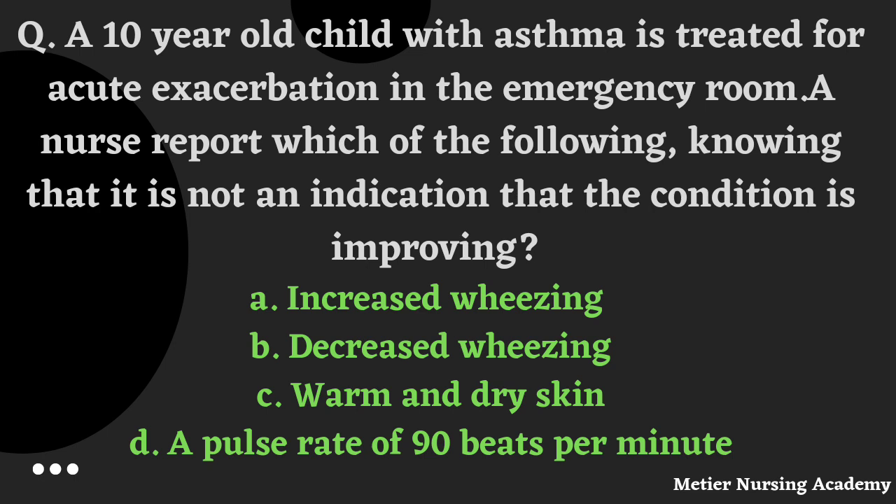A 10-year-old child with asthma is treated for acute exacerbation in the emergency room. A nurse reports which of the following knowing that it is NOT an indication that the condition is improving? Options: increased wheezing, decreased wheezing, warm and dry skin, or a pulse rate of 90 beats per minute. The right answer is Option B, Decreased wheezing.